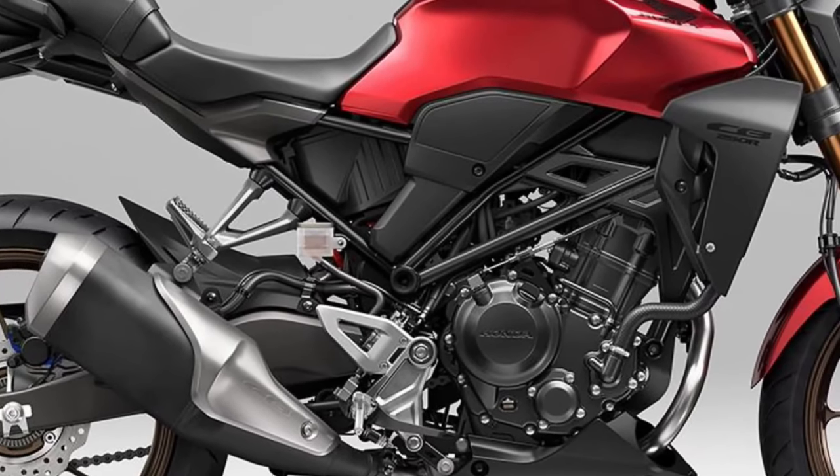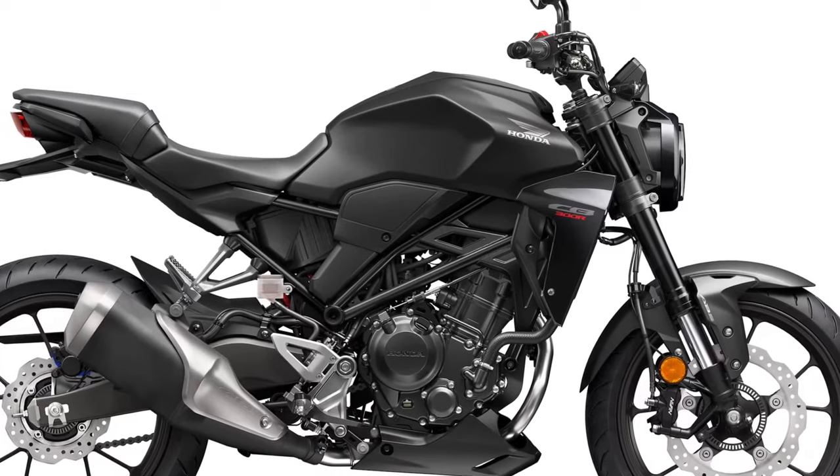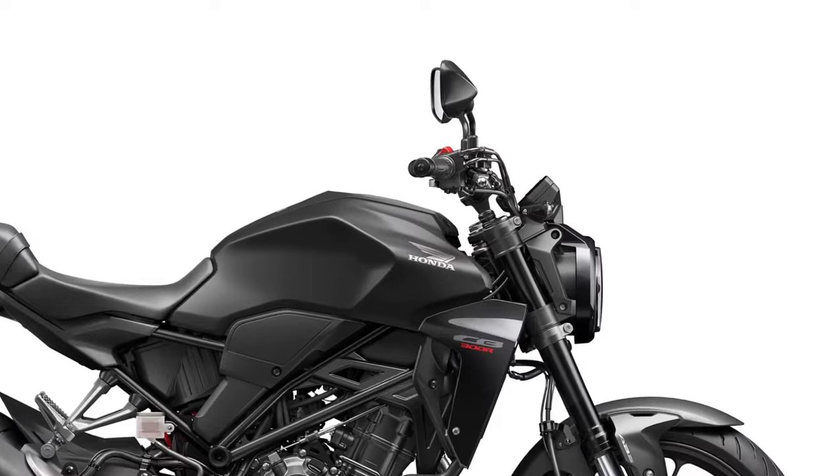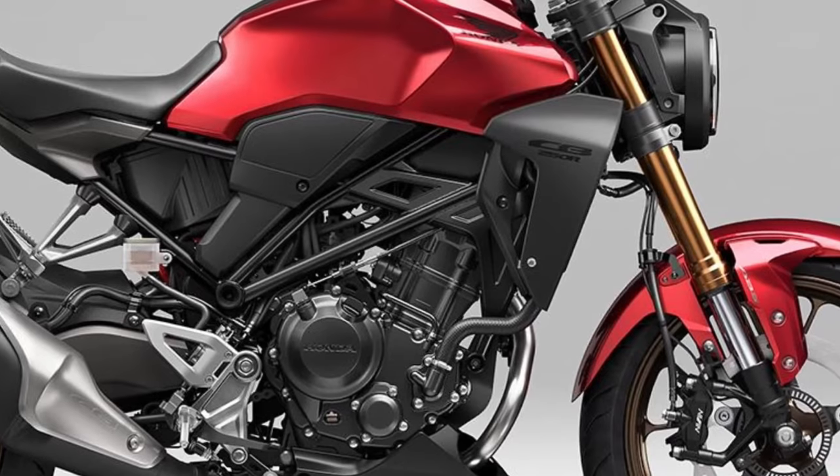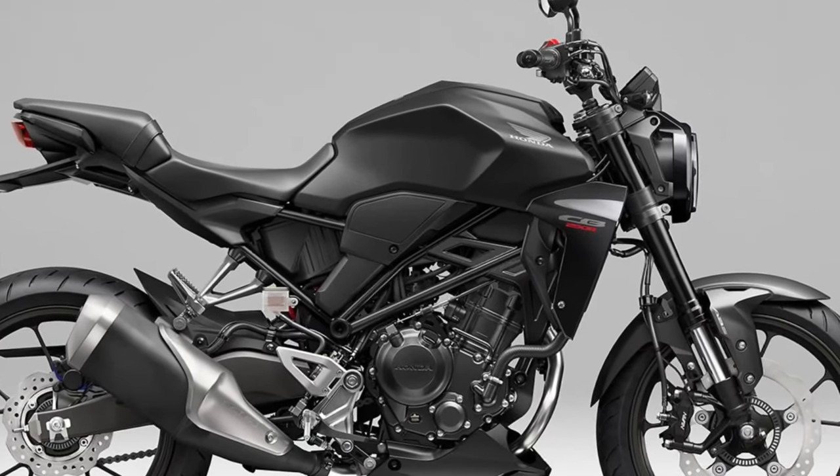Anti-lock braking system ABS comes standard, offering enhanced safety by preventing wheel lock-up during braking maneuvers. This feature is crucial for both novice riders and experienced bikers alike.